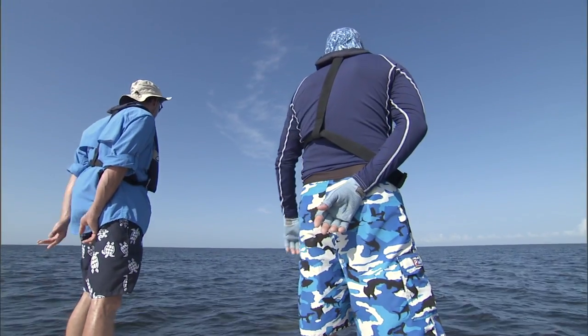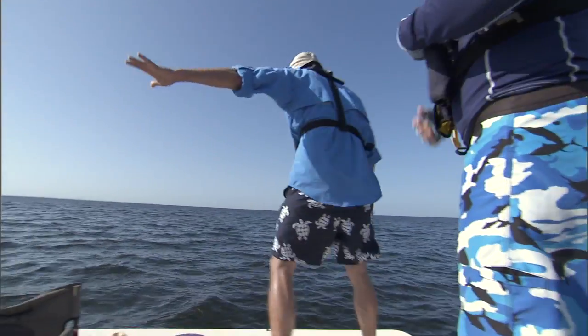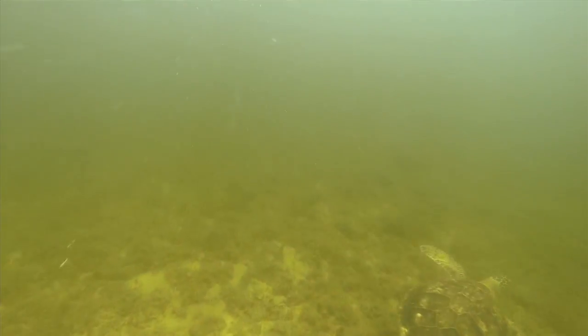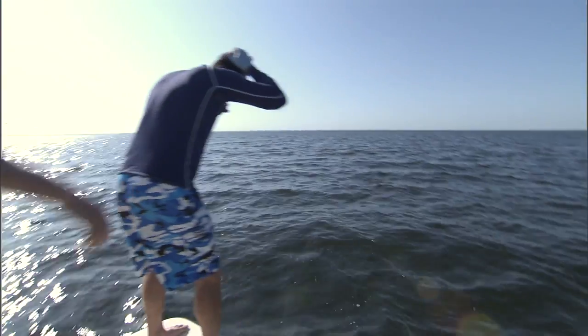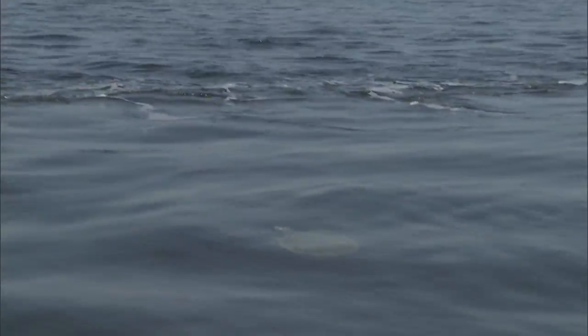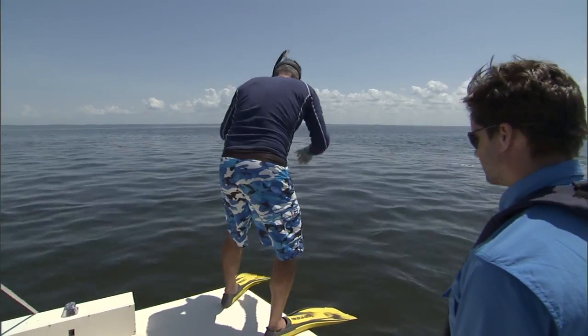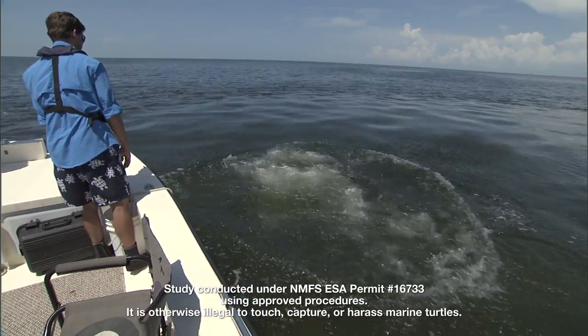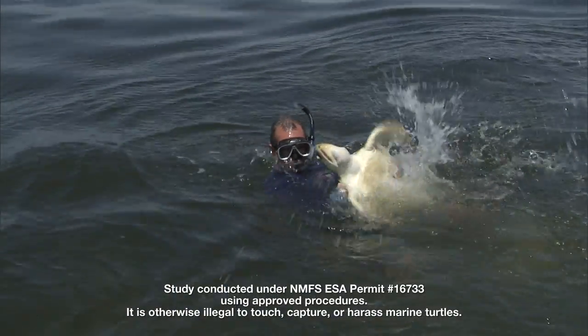Some animals we target for capture for satellite tracking. Green turtles are really difficult to capture — they're very fast, make a lot of quick turns, and it takes a few minutes following them to finally catch them. We're also targeting Kemp's Ridley sea turtles, which are a little more docile in the water. They don't have the speed or endurance, so we follow them for a short bit and they usually settle down on the bottom before we get into the water and capture them.